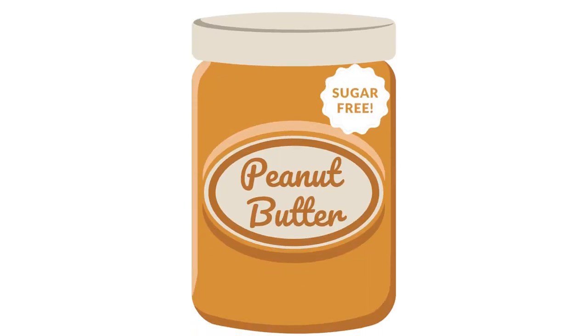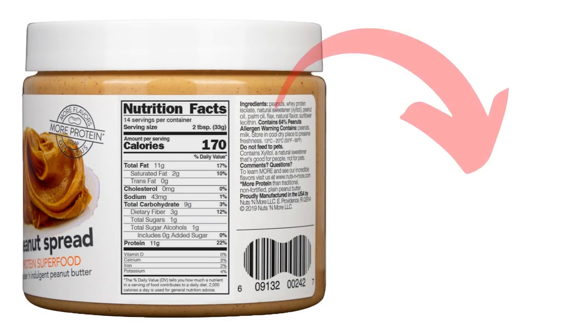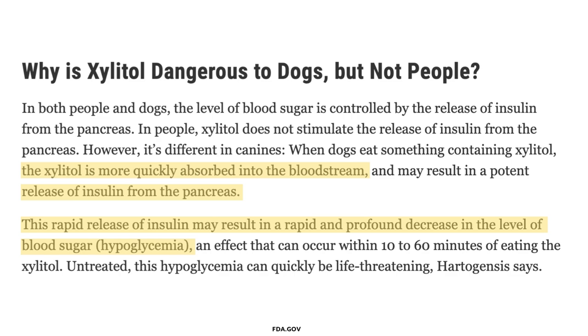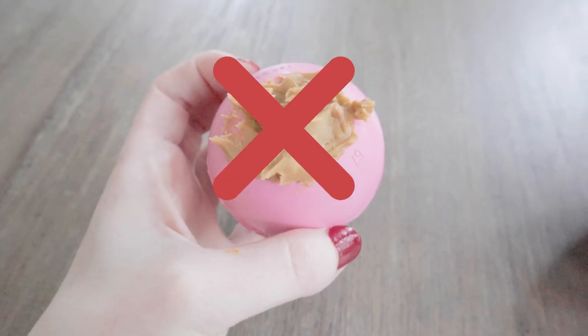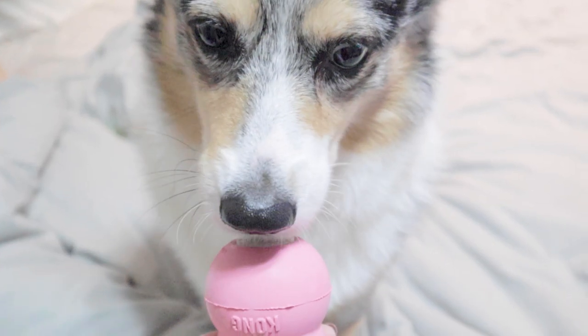Now, before you look for peanut butter with a sugar replacement, think again. Many sugar-free peanut butters are sweetened with xylitol, which is highly toxic to dogs, and can cause liver failure, incoordination, and seizures. If you want something to fill your dog's Kong with, skip the peanut butter and go with a healthier alternative, like frozen bone broth or kefir.